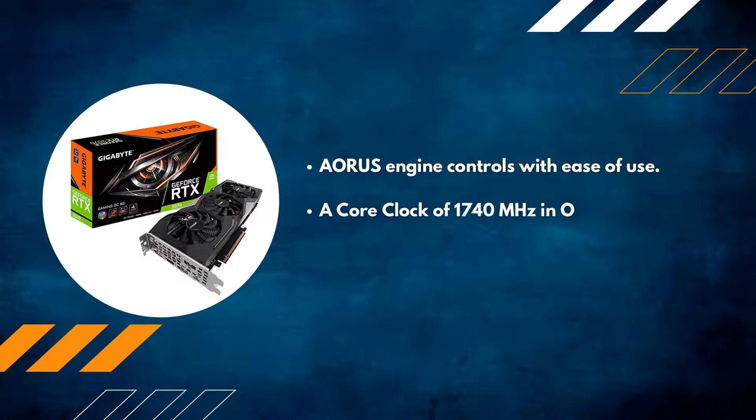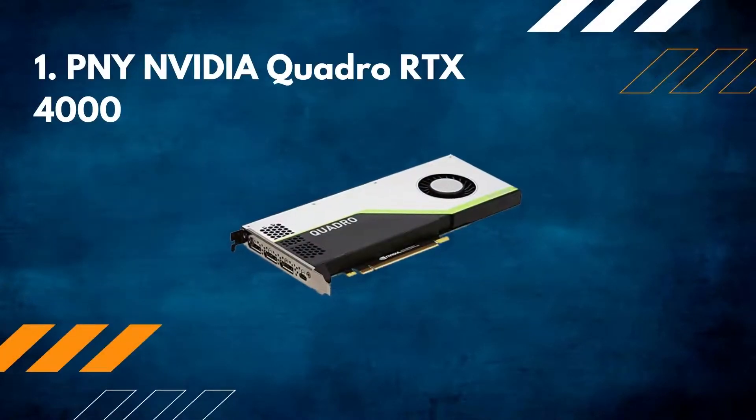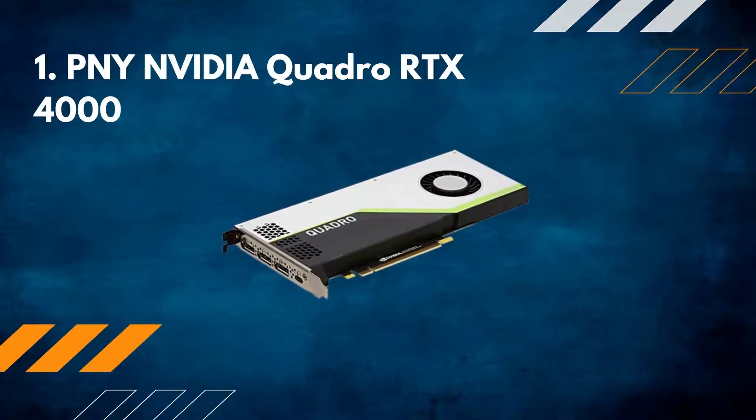It delivers a core clock of 1740 MHz in OC mode and 1725 MHz in gaming mode.